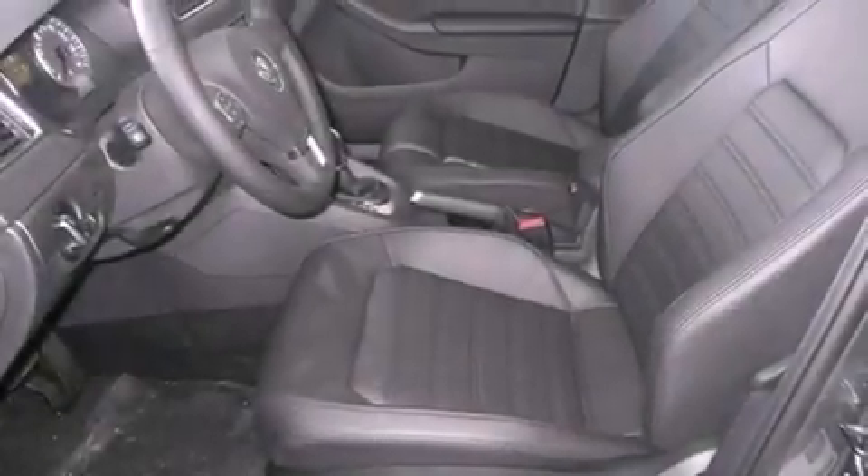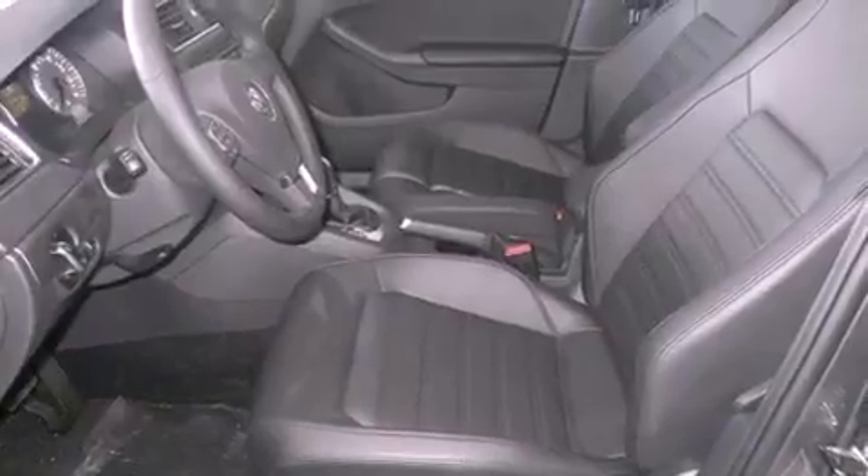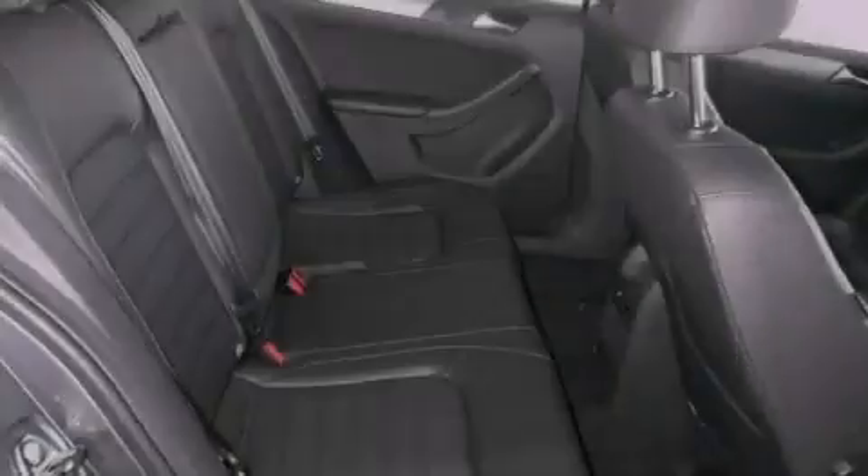Additional features include an anti-lock braking system, side curtain airbags, air conditioning, and a sunroof that enables you to fill the cabin with fresh air at the push of a button.